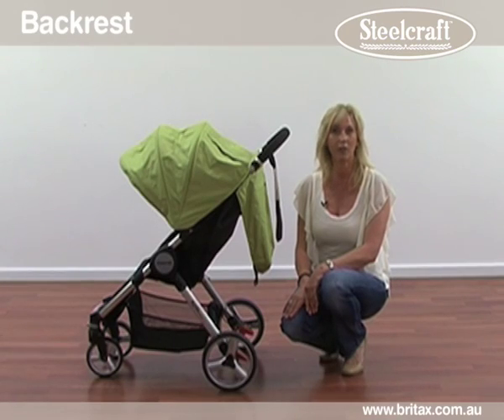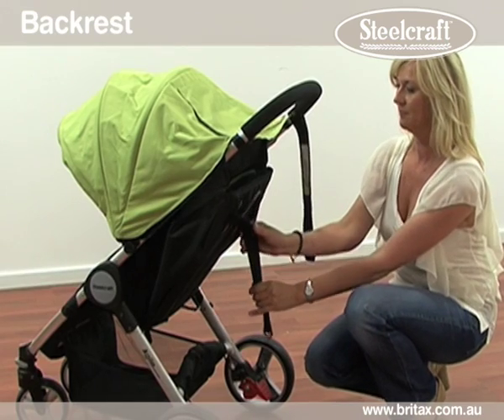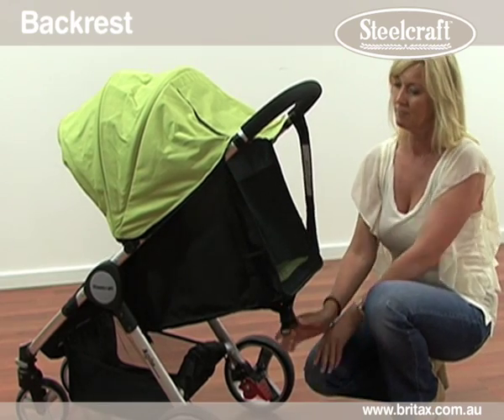Quite often your child will fall asleep upright. If this happens, recline the one-hand squeeze backrest which will enable your child to continue sleeping in comfort.